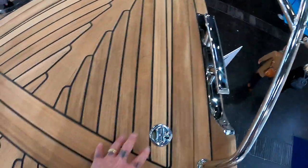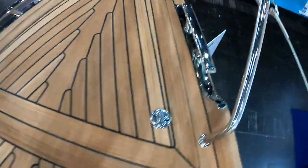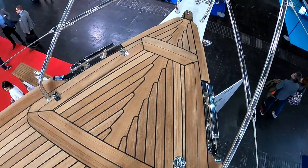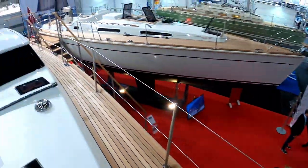The anchor locker is closed — maybe they don't want people playing with it and dropping the anchor — but you have a huge anchor locker in there. Space for lines and fenders. It's very voluminous. Now we'll come down on the port side.